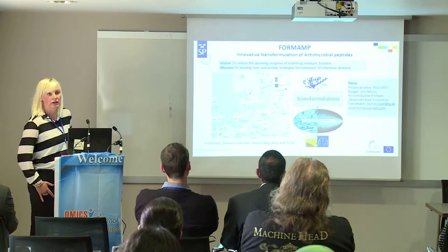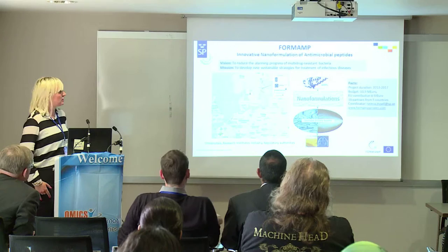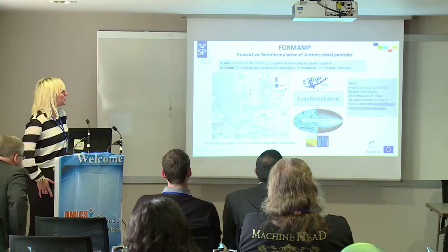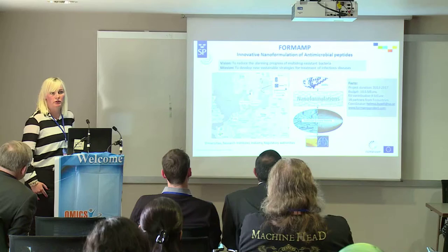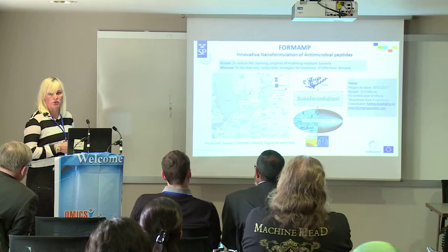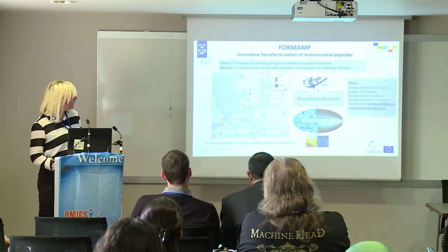This is the topic for a project that we initiated called FORMAN — Innovative Nanoformulation of Antimicrobial Peptides. This is an FP7 project that started one and a half years ago. The mission is to develop new sustainable strategies for treatment of infectious diseases based on nanoformulations, with the idea of reducing the problem of multidrug-resistant bacteria. The project continues until the end of 2017 and involves 16 partners from different parts of Europe — universities, research institutes, industrial partners, mainly smaller companies developing the peptides — and we also have regulatory authorities involved, which we think is very advantageous.